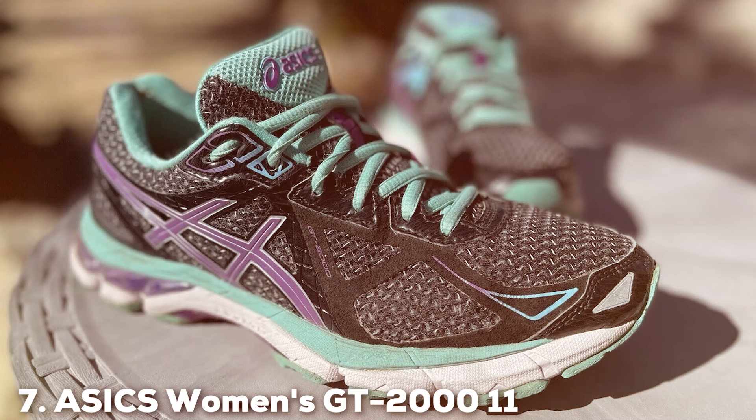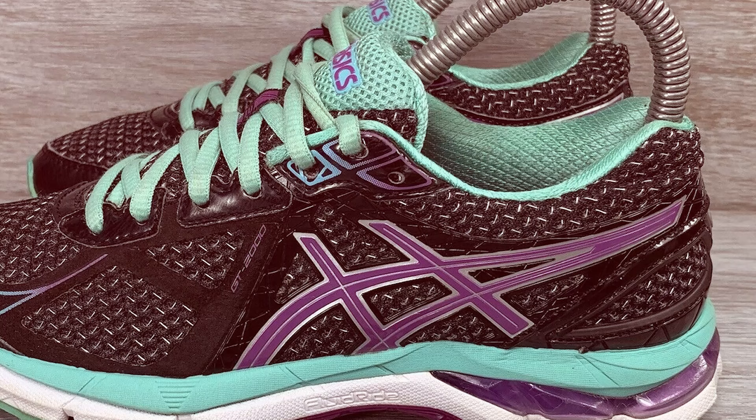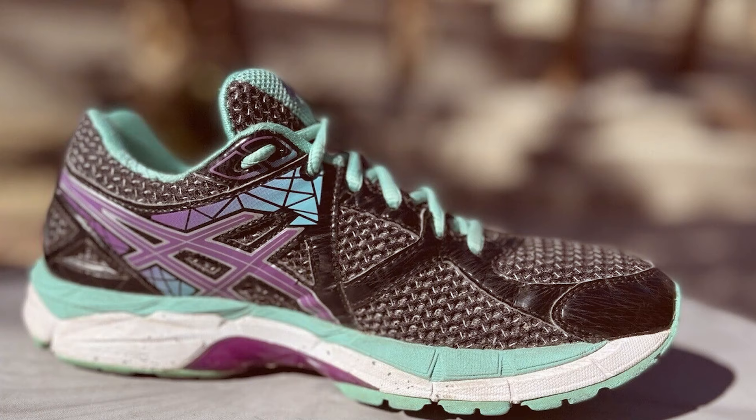Last but not least, we have the ASICS Women's GT 2011 Running Shoes, number 7 on our list. These shoes offer a winning combination of style and performance for female runners with wide feet. ASICS is known for its commitment to quality, and the GT 2011 lives up to that standard. These shoes are crafted with precision, ensuring they can withstand the demands of your runs. Usability is excellent, offering a comfortable and secure fit for wide feet. Durability is a strong point, with features like the AHAR, ASICS High Abrasion Rubber, outsole for added longevity. These shoes also come with FlyteFoam cushioning for a responsive and cushioned ride.